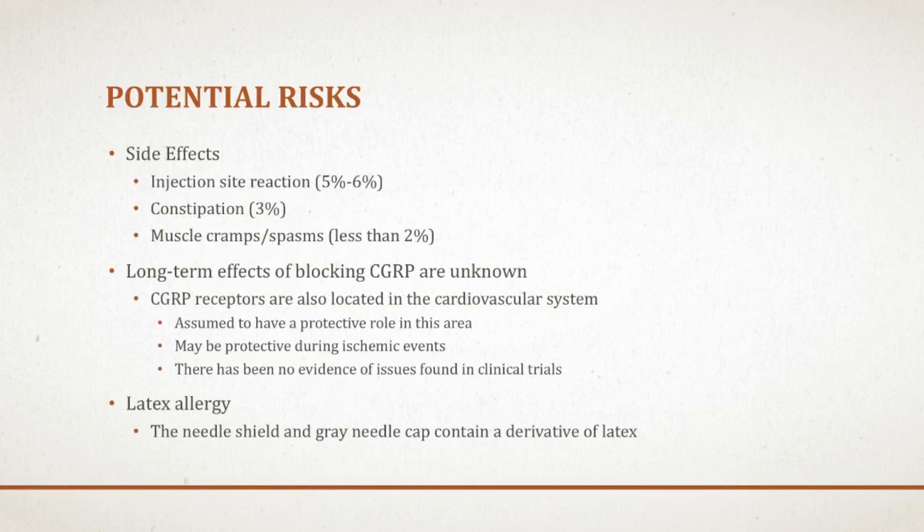Next, I want to move on to some potential risks of this drug, including side effects. In the clinical trials, Amovig was pretty well tolerated. The most common side effect was pain or redness at the injection site, and around five to six percent of people may experience this. Also, constipation and muscle cramps and spasms are potential side effects.